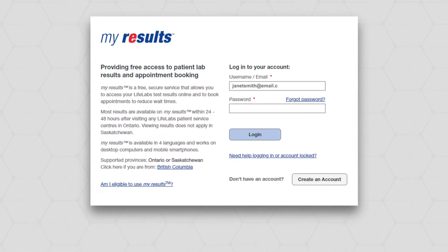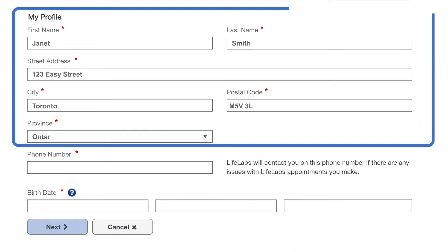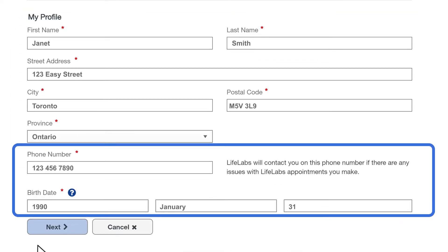Conveniently log in to MyResults using your existing account. If you don't have one yet, signing up is easier than ever. Simply enter your email, password, name, address, phone number, and date of birth, and you're ready to go.